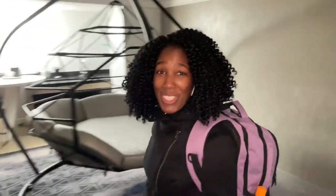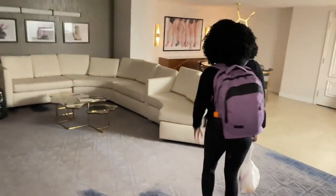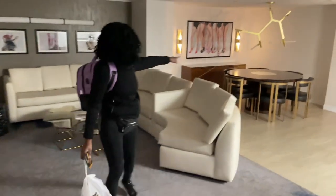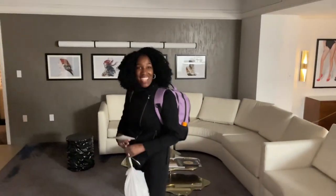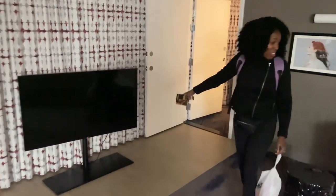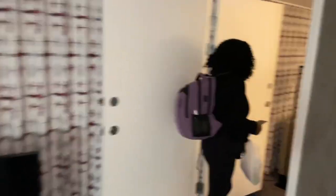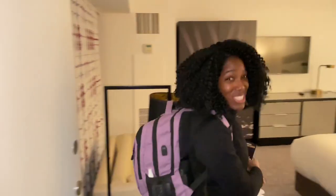And then a sectional couch. Planet Hollywood is really doing it — a sectional couch that looks great for fun, as well as a full dining room table with a leg picture. This is amazing. Now, this is interesting — there's a TV here on the floor, but there's also a TV here for the living room area.